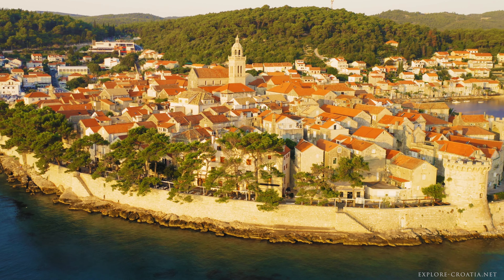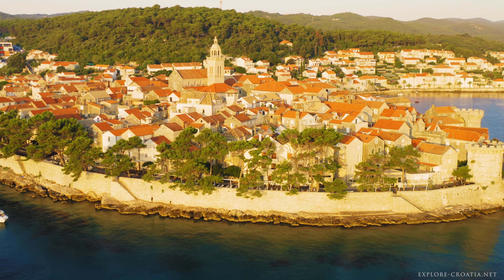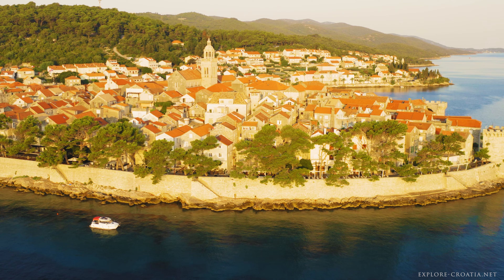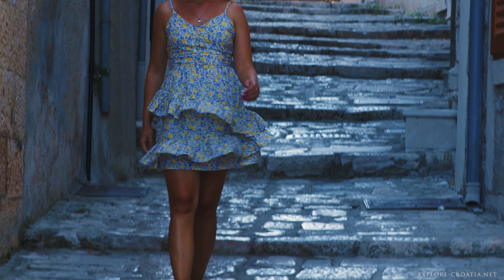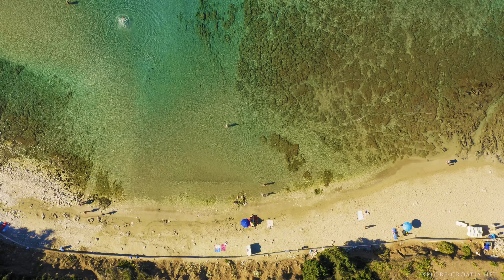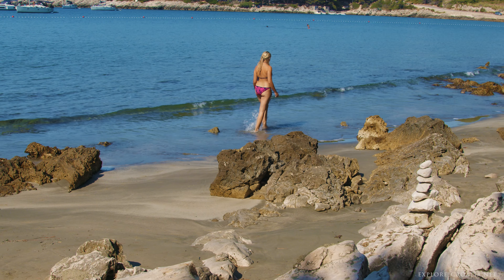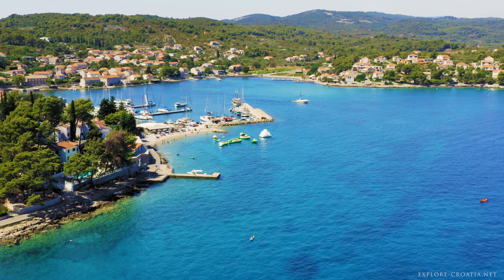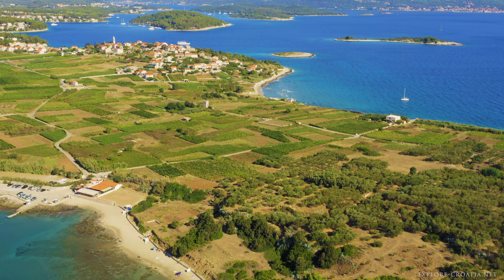Kortula Old Town is a maze of narrow, cobbled streets that all lead to the striking St. Mark's Cathedral, the town's centerpiece. This Gothic Renaissance church, built from local stone, features an impressive facade adorned with sculptures of saints and mythical creatures. Inside, the cathedral houses a collection of valuable old masters, including works by Tintoretto. The old town is also home to the bishop's treasury, which holds an exquisite collection of religious art and artifacts. For a unique experience, visit the town museum in the Gabrielis Palace, where you can delve into the island's history through archaeological, cultural, and historical exhibits.